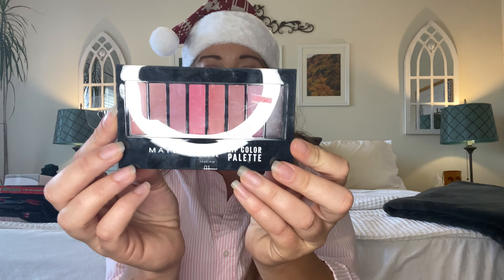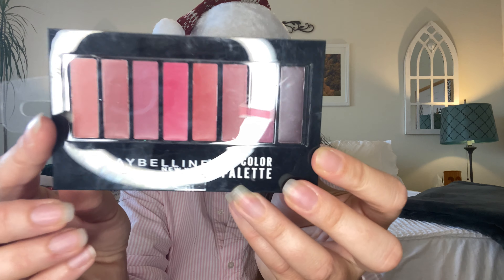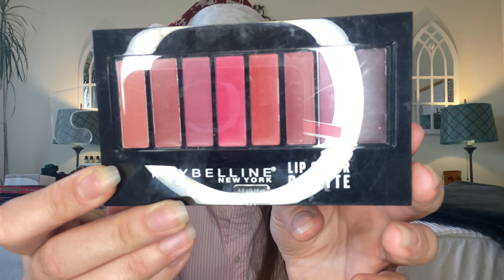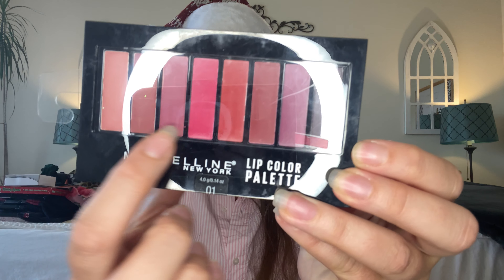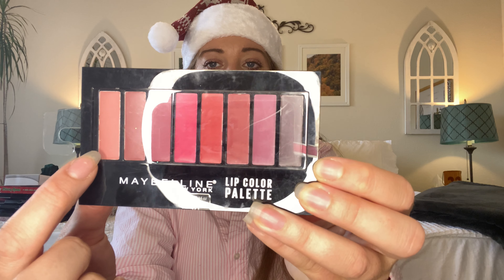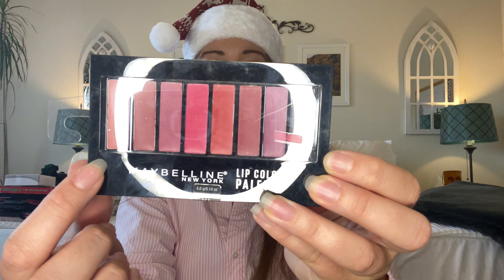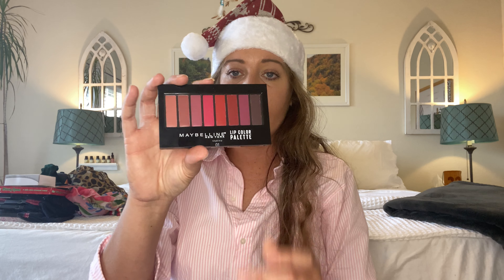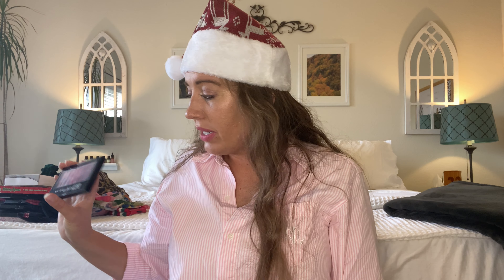Another perfect stocking stuffer or small gift item for someone on your list is this Maybelline Lip Color Palette — eight different shades, perfect for the holidays with all the reds and the pinks. This is something you would buy at Walgreens, Walmart, or Target and pay at least $6 for, so I was really happy to stumble upon this name brand item.